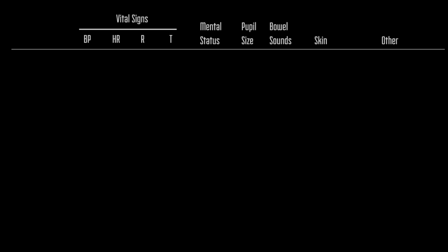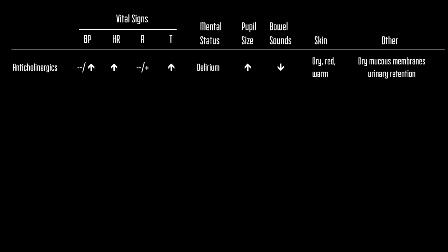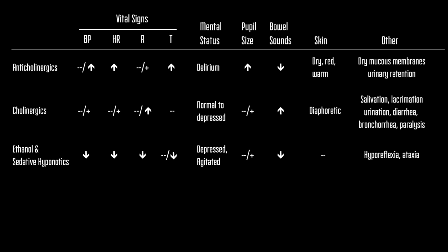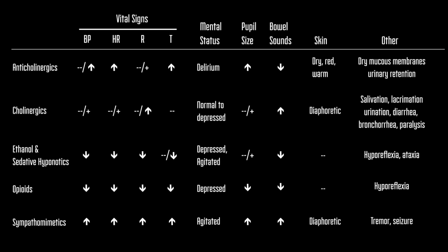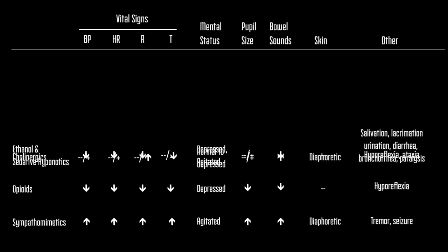So let's break it down into the most common toxidromes: anticholinergics, cholinergics, ethanol and sedative hypnotics, opioids, and sympathomimetics. I know this looks like a lot of information, so why don't we break it down and go one by one.